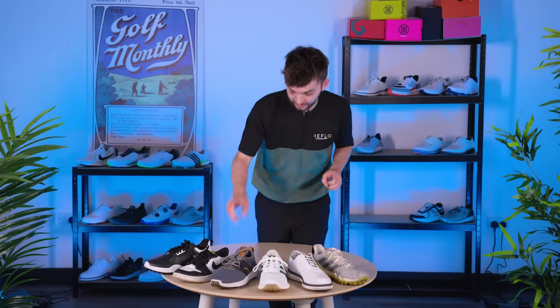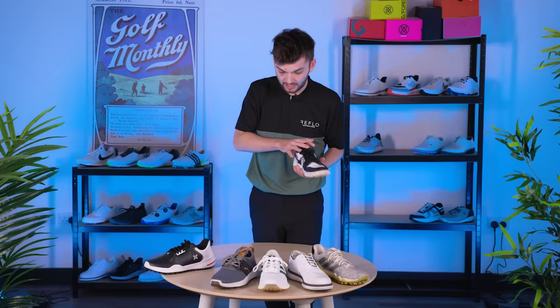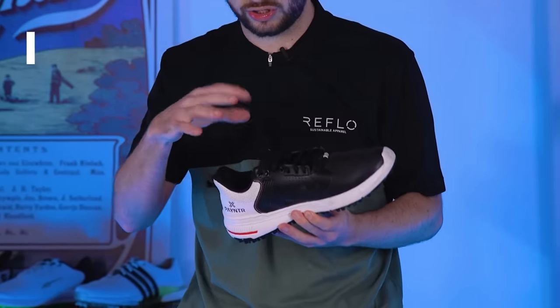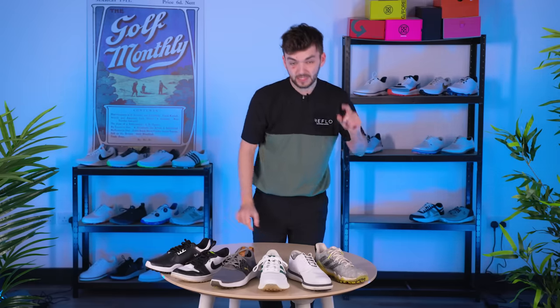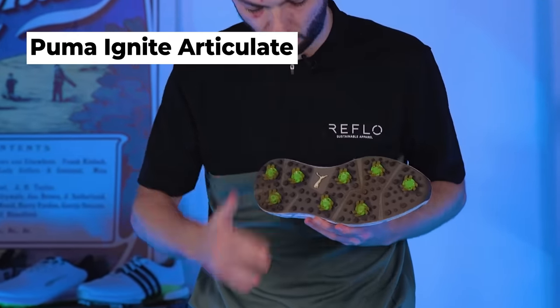Some shout outs: Nike — you can pick up the Jordan 1 Lows, a great on-off course shoe for under £100. The Payntr X003F is around £100–£110 and one of the best performance spikeless shoes I've tried recently. The Adidas Code Chaos 22 is another great spikeless shoe you can pick up for around £70–£80 during sales like Black Friday. For spiked, the Puma Ignite Articulate from last year is now well under £100 — a beautiful low-profile spiked shoe. And the FootJoy Tradition Spikeless is around £100 for that classic brogue shape.